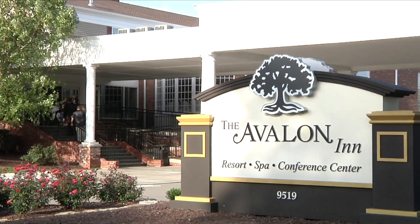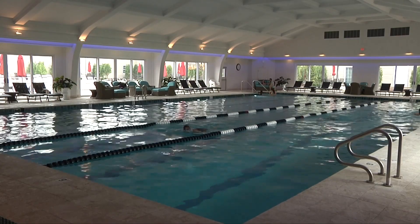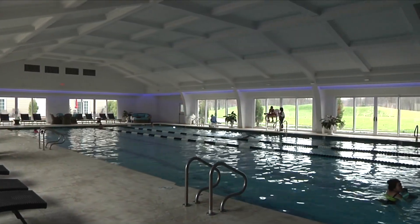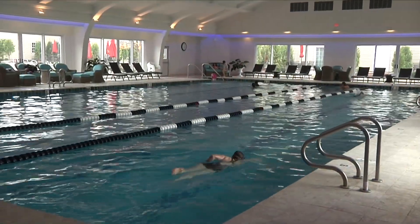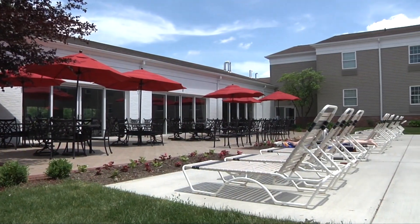Our first visit takes us to our fabulous 25-meter indoor Olympic pool. Whether it be for a relaxing swim or to swim a few laps, it's truly one of the finest indoor pools you'll find anywhere. It's open from 5:30 each morning until 11 o'clock every night, and the beautiful courtyard adjacent to the pool is the perfect area for sunbathing or an afternoon nap.